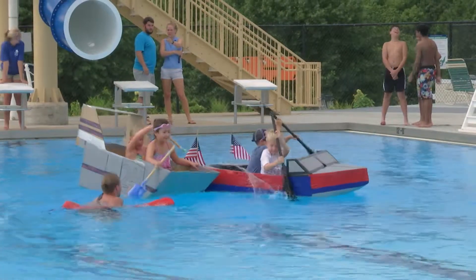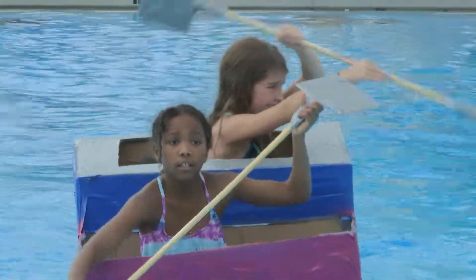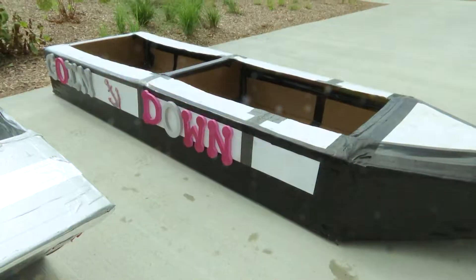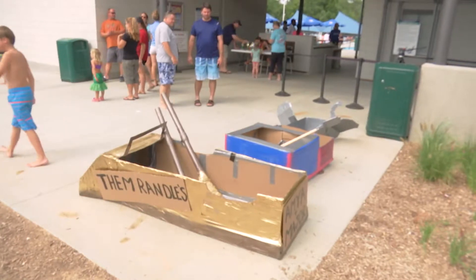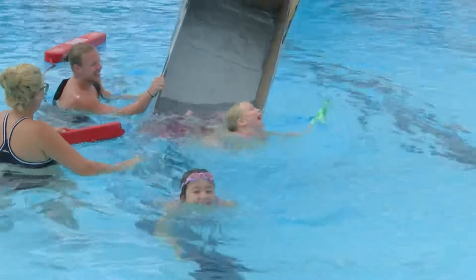The cardboard boat races have been a yearly tradition at Alligators Creek Aquatic Center. This fun event puts kids' skills to the test as they build a decorative boat made only from corrugated cardboard and duct tape. Their hopes are to win one of three awards: the fastest boat, the best decorated boat, and even an award for sinking — the Titanic award.